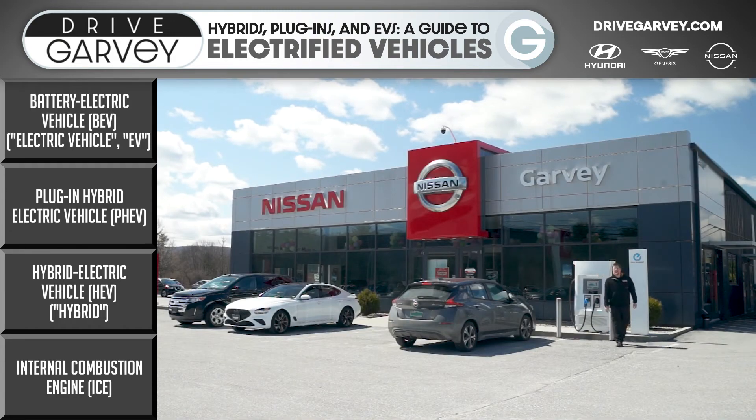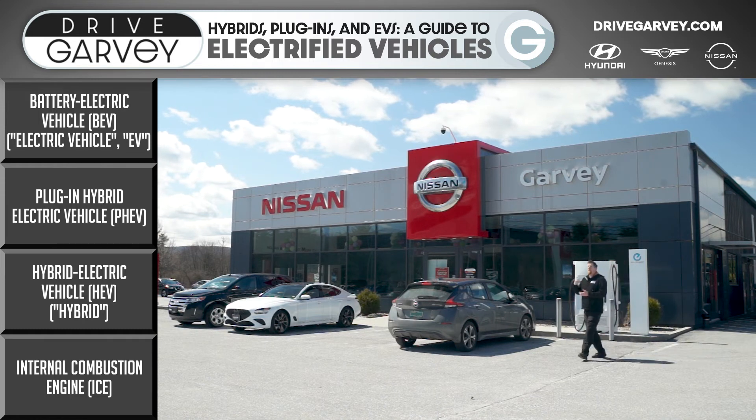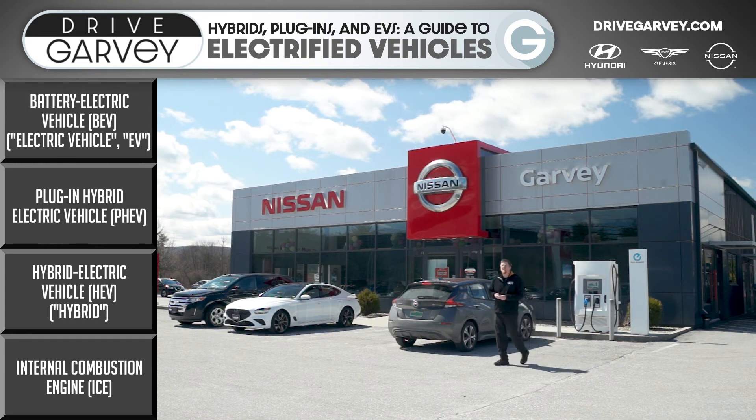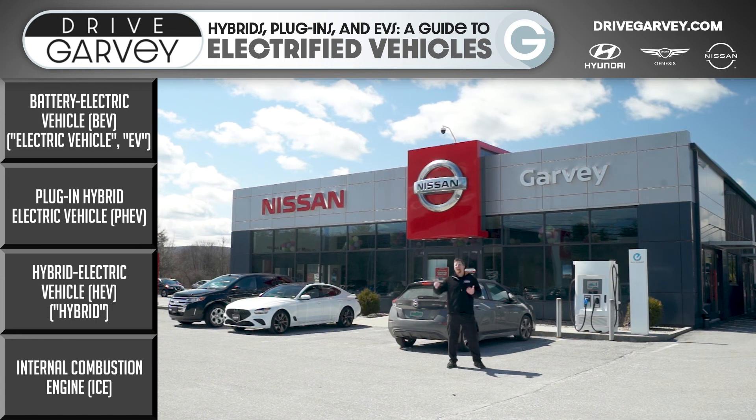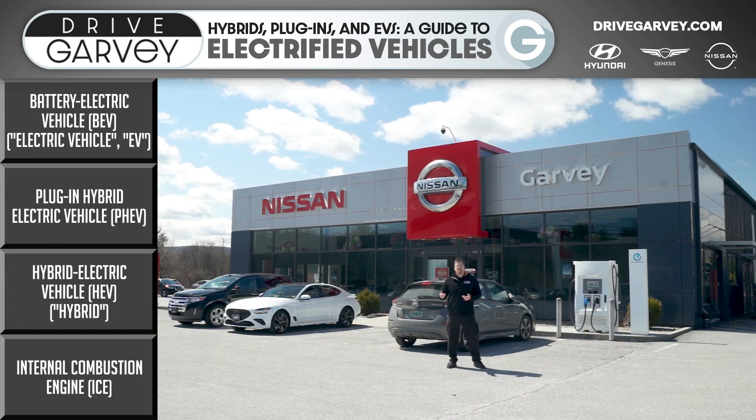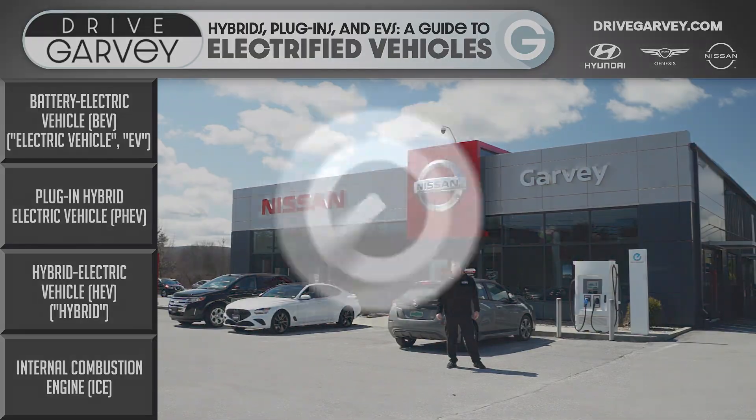Now, these things can be pretty intimidating — I get that, it can be scary. Charging infrastructure may not be really dense where you are, and if you're in a more rural area, it could be a decade or more. That's okay. You don't have to jump from an ICE vehicle all the way up to battery electric. There are plenty of stages in between — that's what the ladder of electrification is for. To explore more of those steps and see the vehicles we have in stock that could be just right for you on your journey up the ladder, just give us a call, stop into any of our dealerships, or visit DriveGarvey.com today.